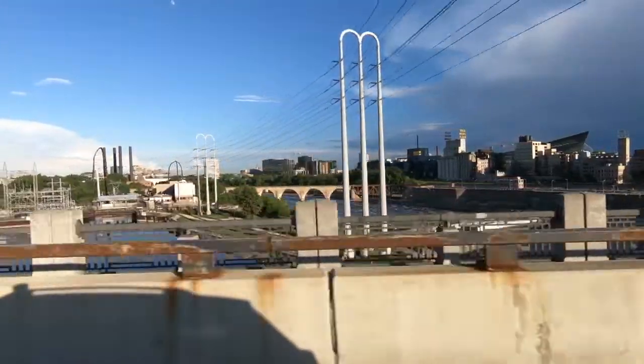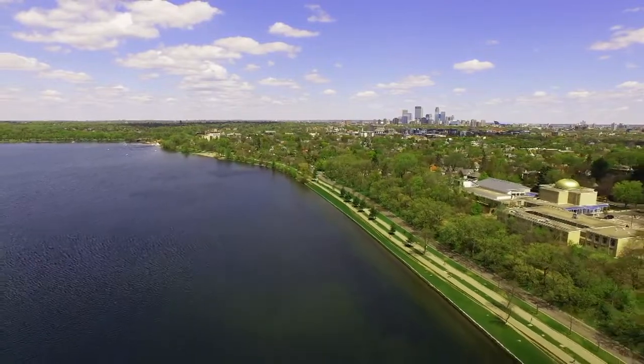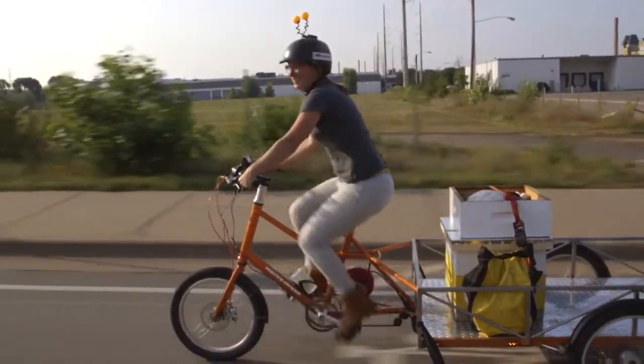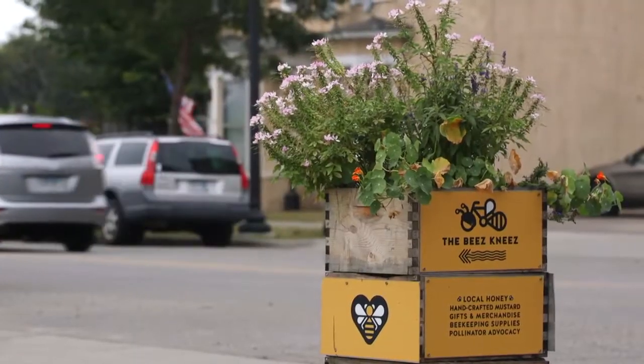Minneapolis is a forward-thinking, green, and environmentally conscious city where parks and open spaces pepper the urban sprawl. It's also a metropolis buzzing with the entrepreneurial spirit. Beekeeper Christy Lynn Allen has discovered the sweet spot between these two progressive initiatives with her company, The Bee's Knees.